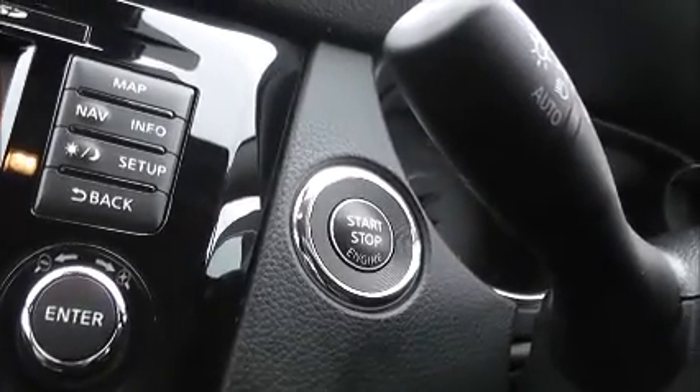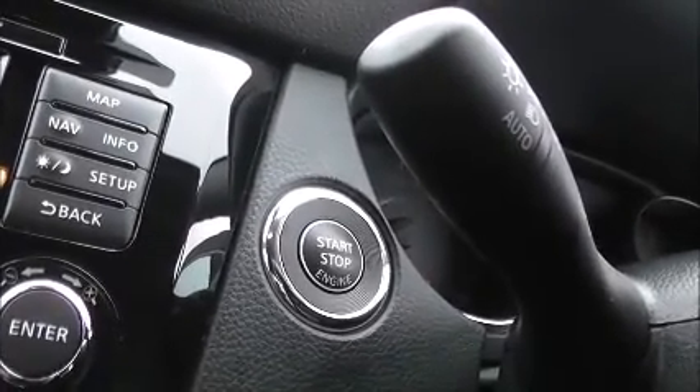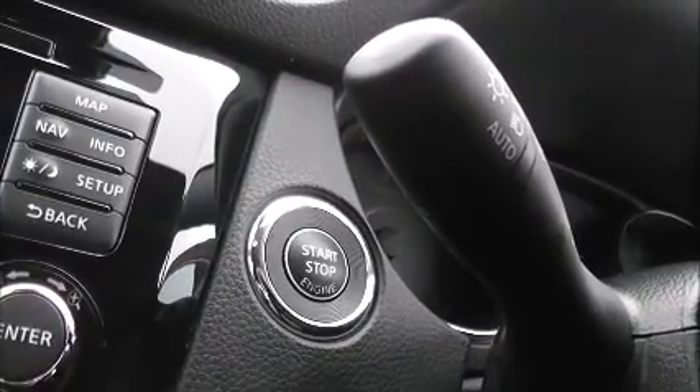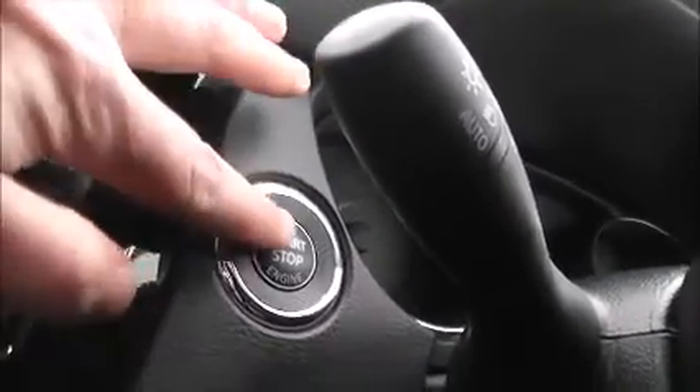Jumping inside the car — just on the left of the steering wheel you have the start-stop button. This model comes fitted with smart key technology, which means that so long as you have the key on you, all you have to do to start or stop the engine is pop your foot on the clutch and press the button.